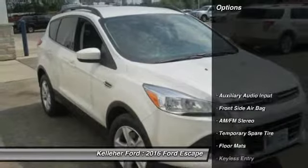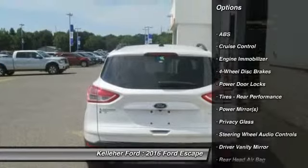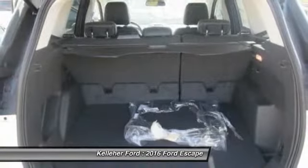Here are some of this vehicle's great options: steering wheel audio controls, keyless entry, anti-lock braking system, stability control, traction control, power steering.